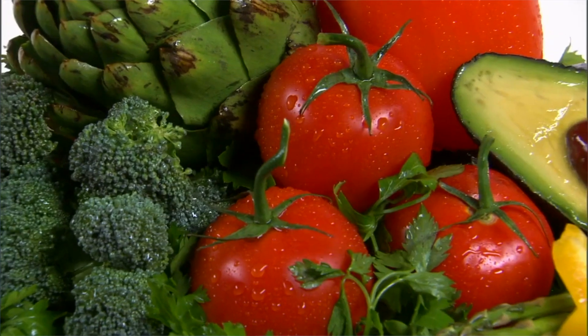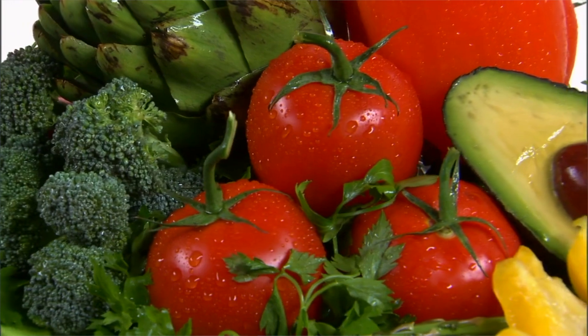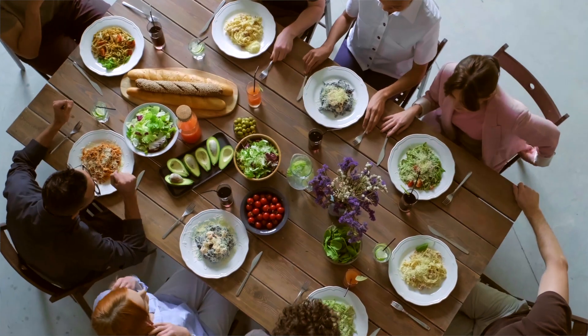Two, you could optimize the quality control at the point of sale by detecting ripeness or freshness. And three, the consumer at home could be enabled to check whether food is still good to eat and not throw it out, preventing a lot of food waste.